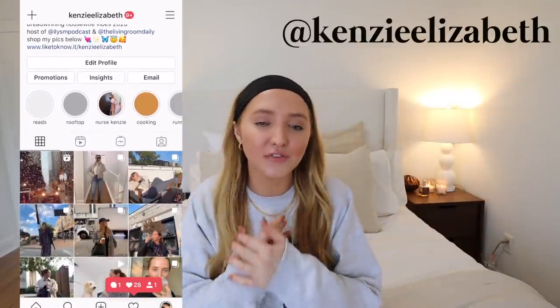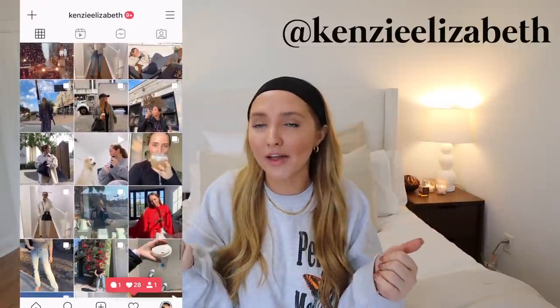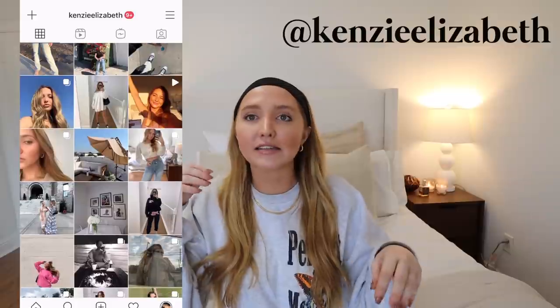That is it for my current Sephora favorites. If you guys want more deals, sale alerts, all that stuff, follow me on my LikeToKnowIt profile — just Kenzie Elizabeth — and I'll be sharing all the best deals with the Sephora sale as well as value packs and gifts. Hope you guys enjoyed today's video. Let me know if you guys want to see more like it. I love you guys so much and I will see you soon. Bye!